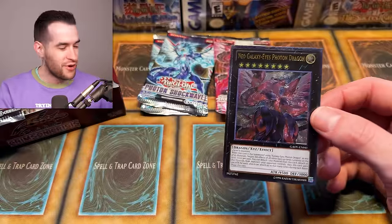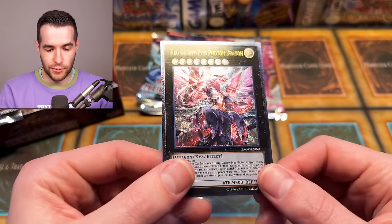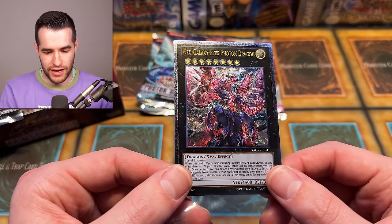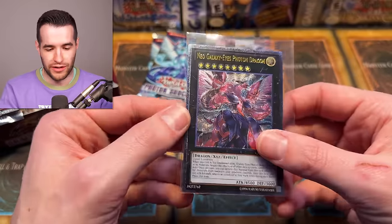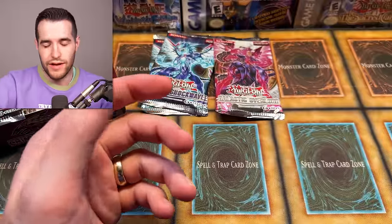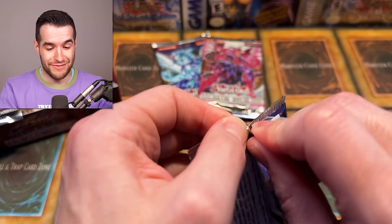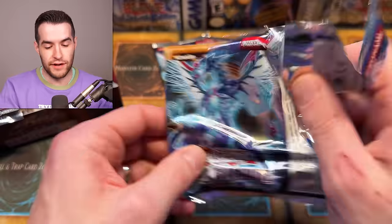Back to Galactic Overlord - we have Watt Tail Dragon, and the pack's a little warped. Evil Tile, Berserk Scales, Gauntlet Phantom, Bouncer, Camera Cloak, Little Bootin, Evo Diversity, and - oh baby! Neo Galaxy-Eyes Photon Dragon ultimate rare! The cover card has been pulled right out of the tin! That is beautiful!